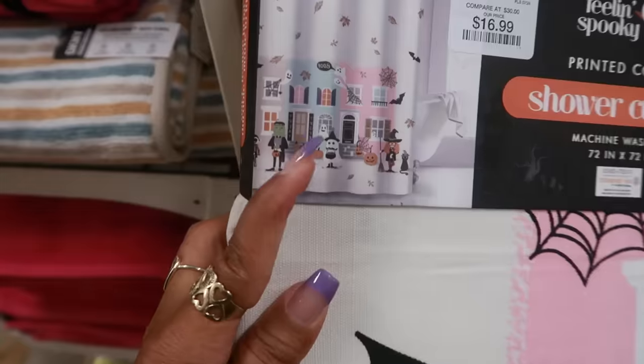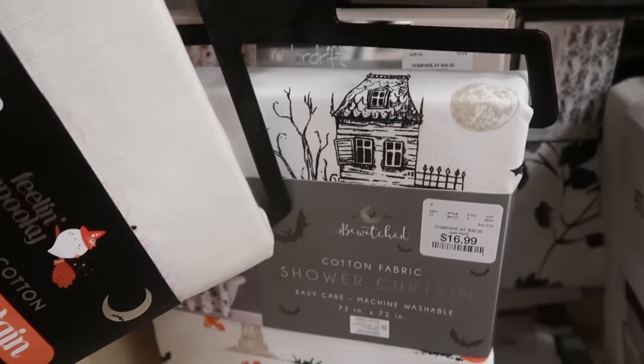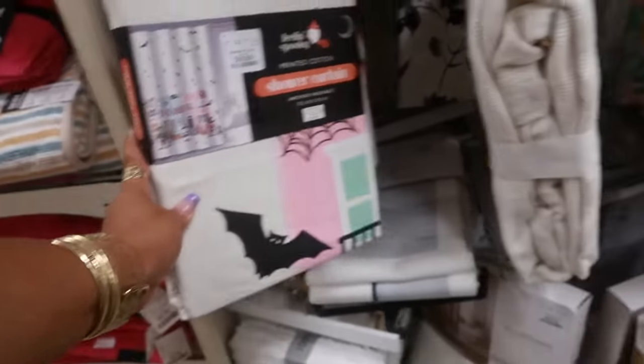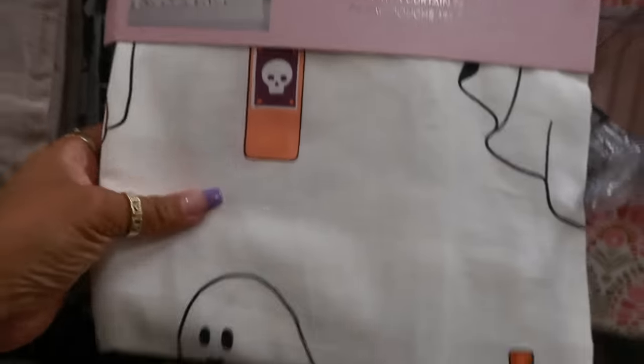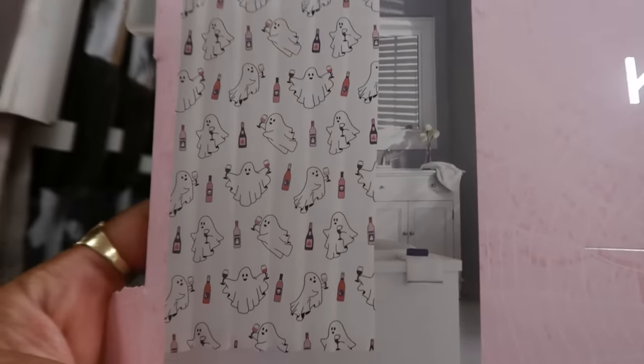This one is cute — it looks like a whole little town, like they're outside getting ready to go trick-or-treating. That one with the black cats and the haunted house is seventeen. Oh, this one has some ghosts with wine — for seventeen.